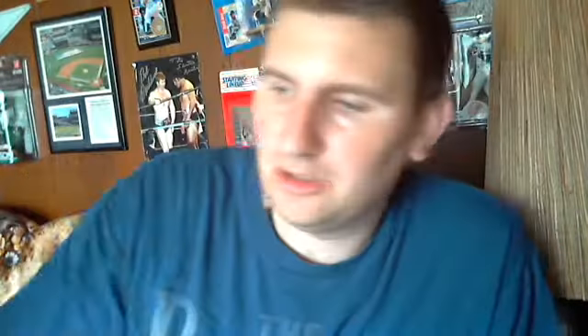Lou Brock numbered to 50, number 24. Eddie Matthews bat numbered to 99. Orlando Cepeda dual bat numbered to 99. Mike Stanton jersey numbered to 99 from the Finest Read collection, and a Howie Kendrick SP variation.